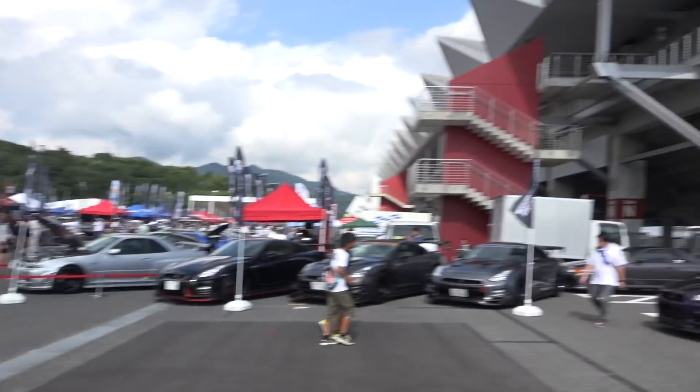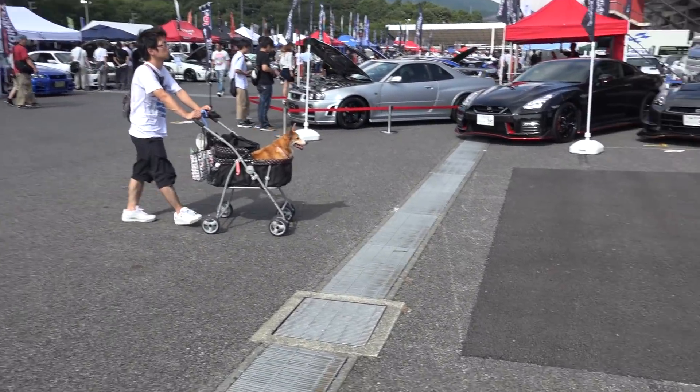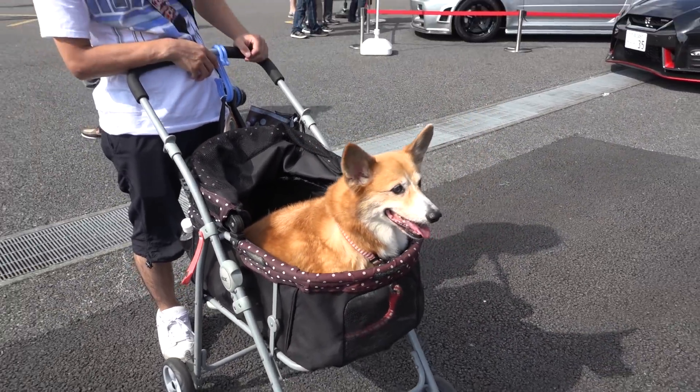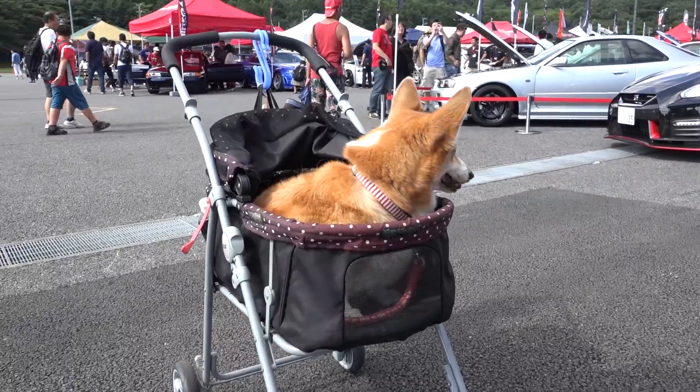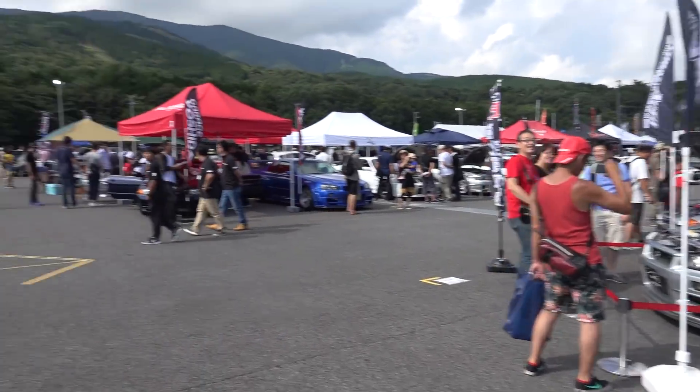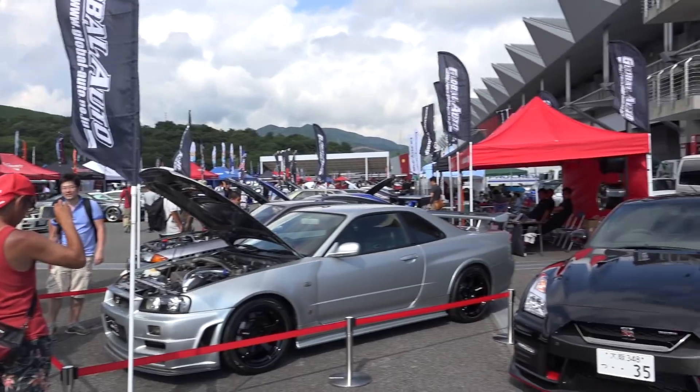Alright, let's get this YouTube train rolling again, right here today at Fuji Speedway. There are two things going on here today: the GTR meeting and the 1JZ meeting. So it's going to be another one of those me walking around and looking at things videos. We're over in the pits behind the main grandstand, and the first thing I've seen is a Corgi in a dog pram. Let's continue.